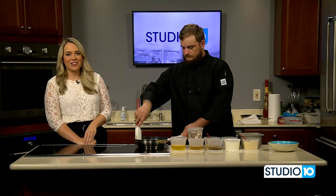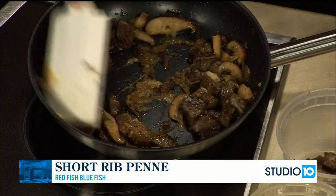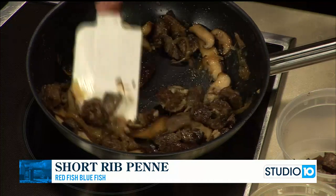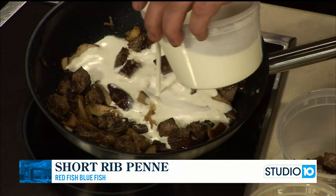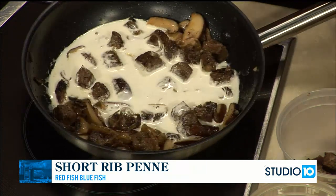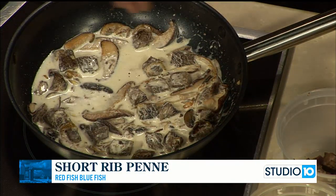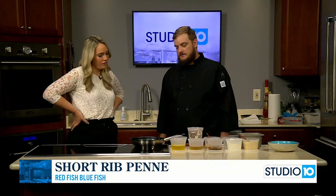Welcome back into Studio 10. We are in the kitchen right now with Chef Chris Powers with Redfish Bluefish. He is cooking up a short rib penne, and I can tell you it already smells fantastic. So, Chef Chris, what have we added so far? I've added white wine, our roasted garlic, and our caramelized onions. Now that the wine has reduced, we're going to go ahead and add our heavy cream, which will be the base for our sauce. We'll turn up the temperature, let that reduce, give it a good mix, and add our salt and pepper. Now we just need to wait for the sauce to reduce so we can add our cheese and our pasta.